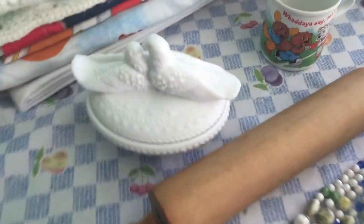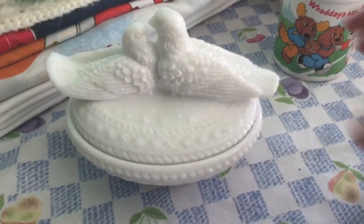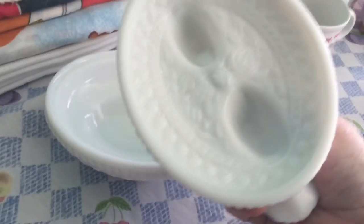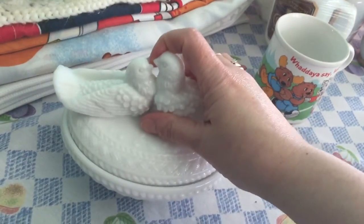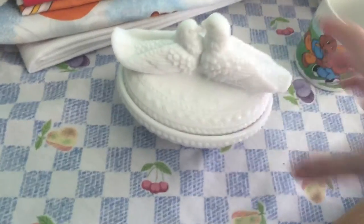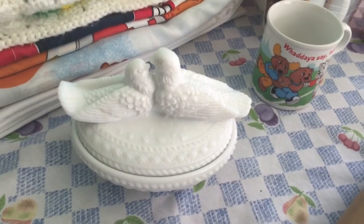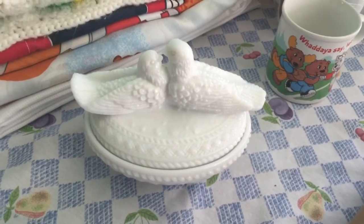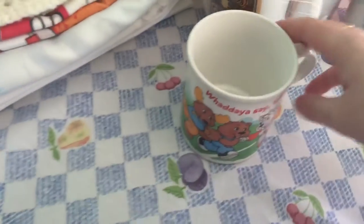I found this cool candy dish with kissing doves on top. It's marked with the W, which is Westmoreland glass — I've had several other pieces by them. The bottom is like a bird on a nest. I thought it was really pretty with the two doves on top. I paid $2.59 for the set, which I thought was a really good deal. It's really heavy milk glass.